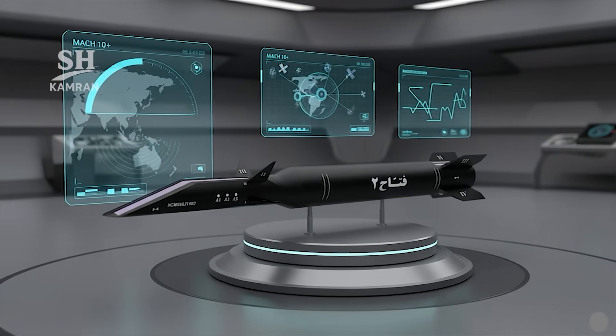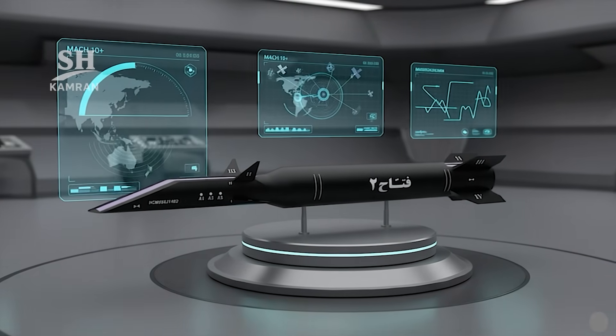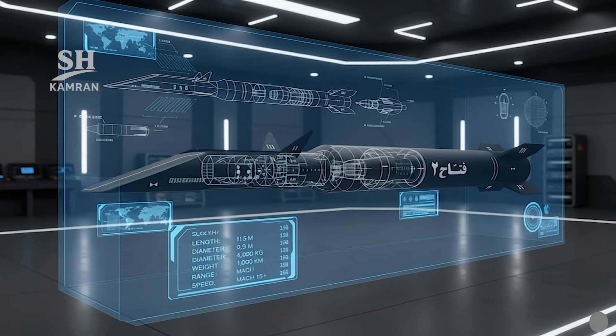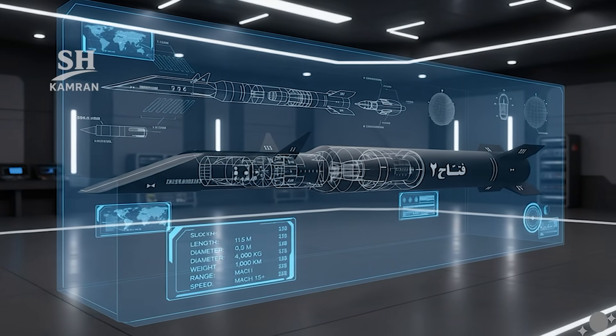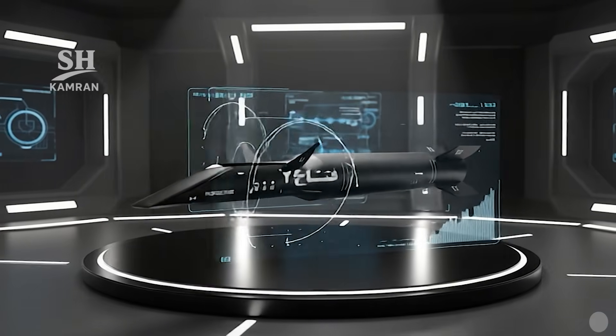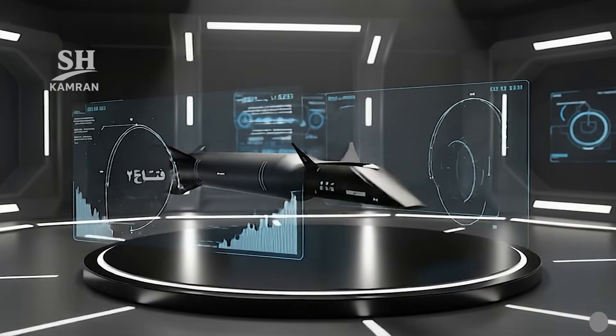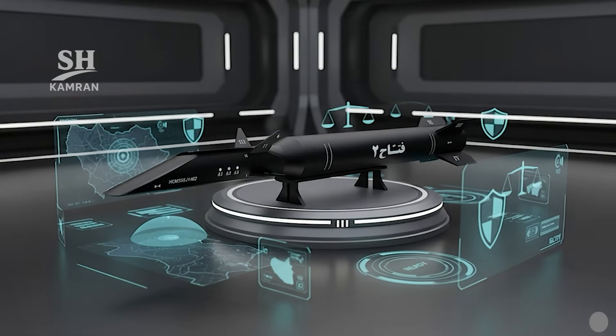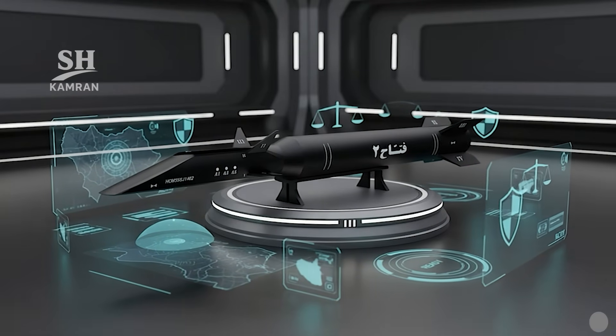We will explore Iran's hypersonic Fatah-2 missile in this video. Its development, technical specifications, and unique design will be explained. We'll analyze its speed, range, guidance, and maneuvering capabilities in detail. Finally, we'll assess its role in strengthening Iran's deterrence power.